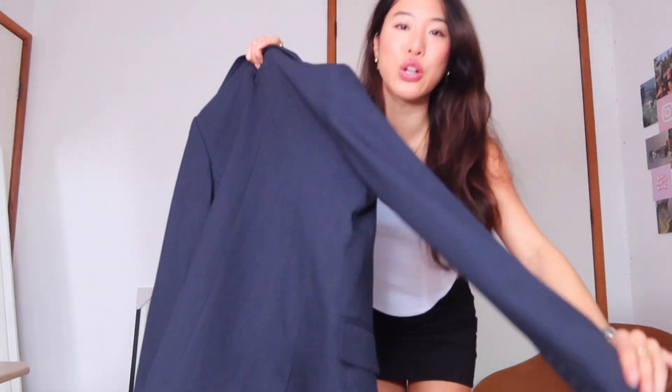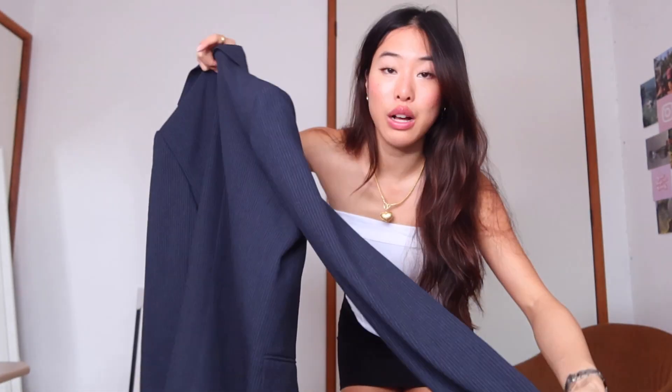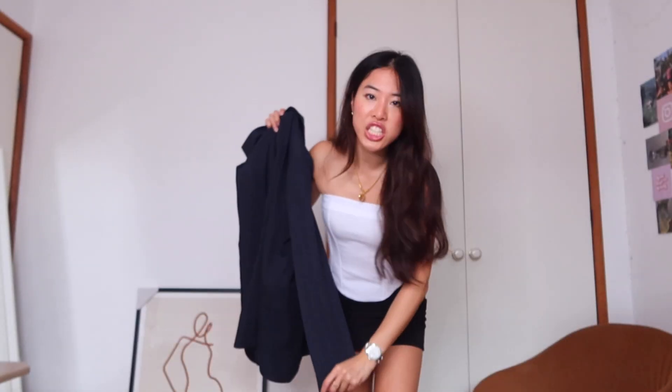I'm super excited to show you guys this piece — this is a gorgeous navy pinstripe blazer. She is gorgeous! I feel so classy whenever there's a blazer involved.